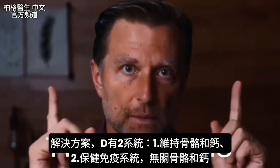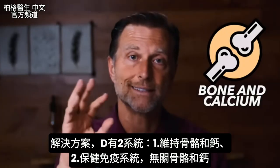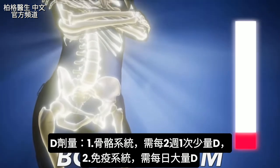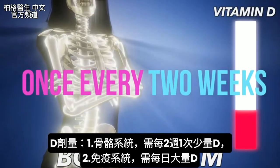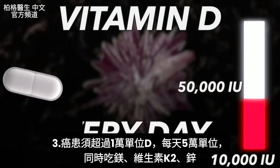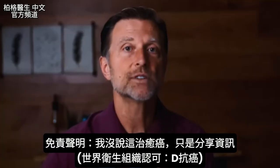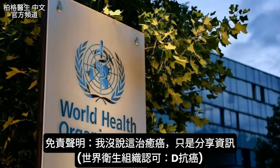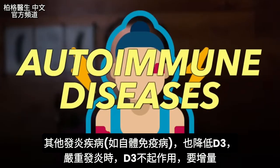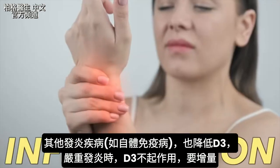Let's talk about a solution. There are two systems of vitamin D: one affecting your bone and calcium, and another that doesn't involve calcium or bone — it involves supporting your immune system. The bone system can get by with a small amount of vitamin D once every two weeks, but the immune system needs higher daily amounts. For cancer, you want to go way up from 10,000 IU — 50,000 IUs every single day with magnesium, K2, and zinc. I am not saying this will cure your cancer; I'm just giving additional information, since even the World Health Organization acknowledges vitamin D has anti-carcinogenic properties. This also applies to inflammatory conditions like autoimmune diseases, where lowered vitamin D3 doesn't work well in the presence of high inflammation, so you need to take more.